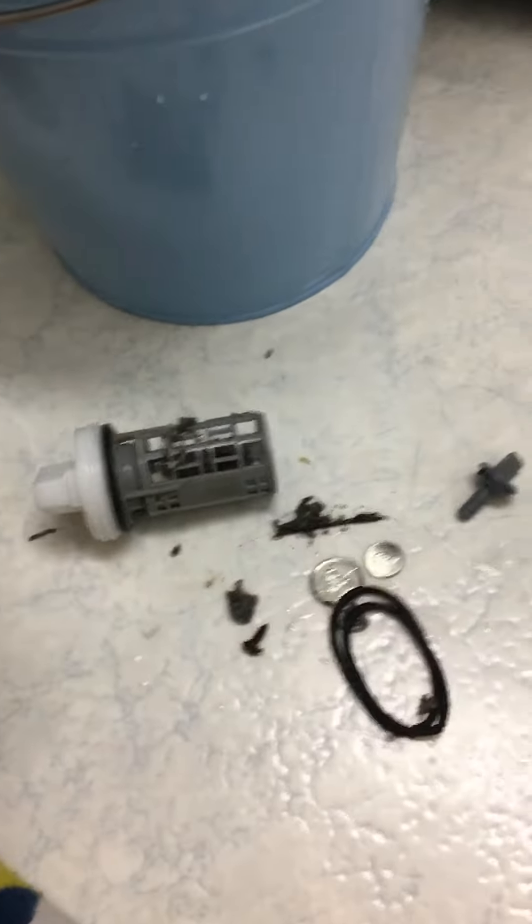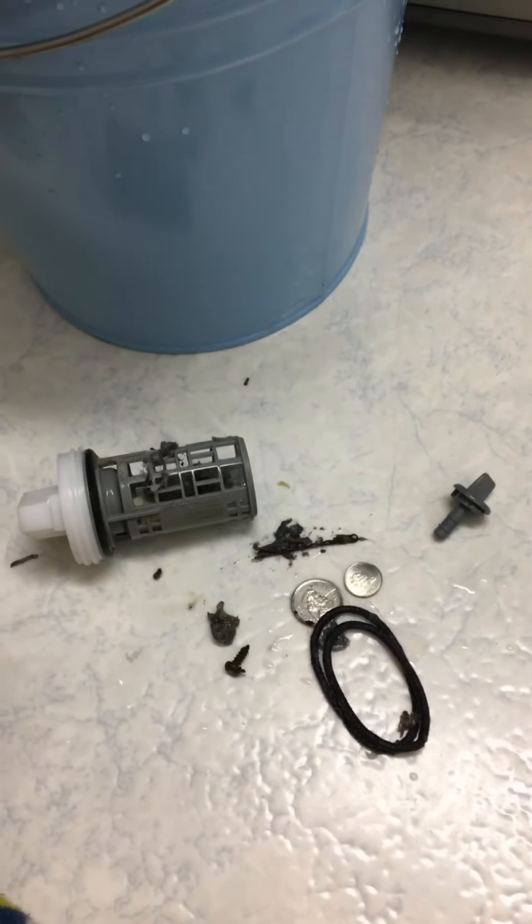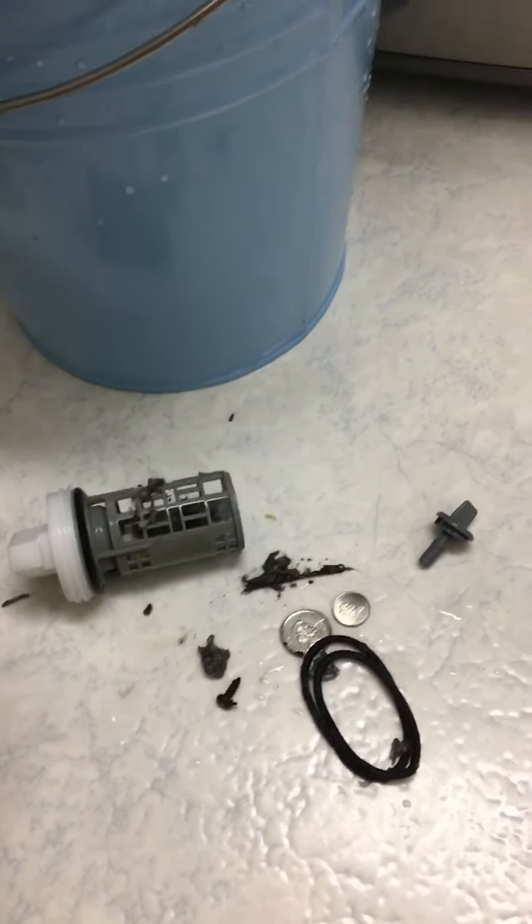In any case, I do not believe this is a brand new machine that was just sitting as a floor model. I don't believe it.